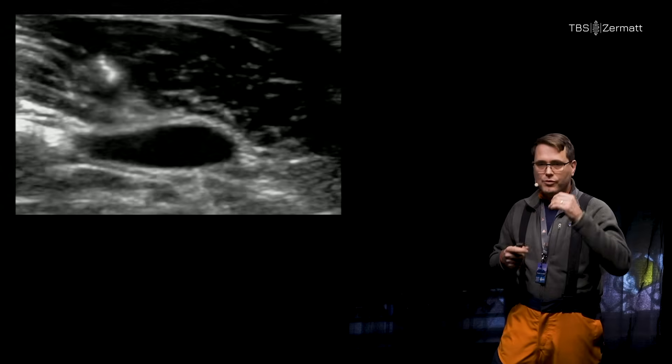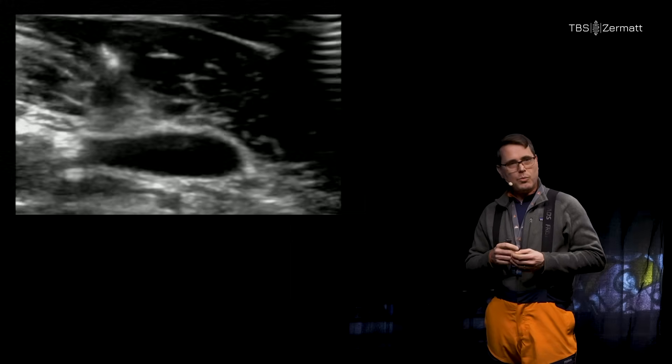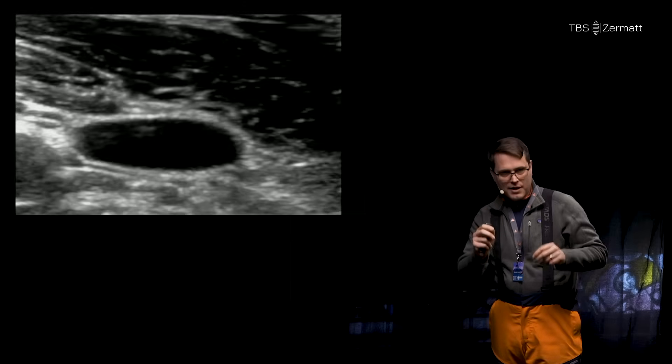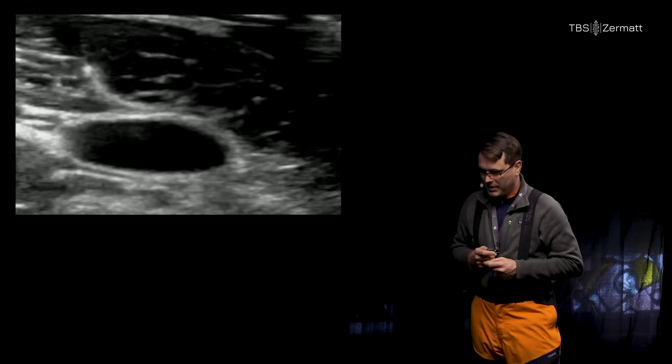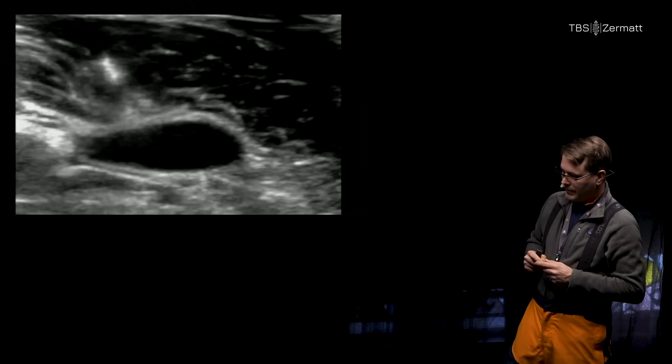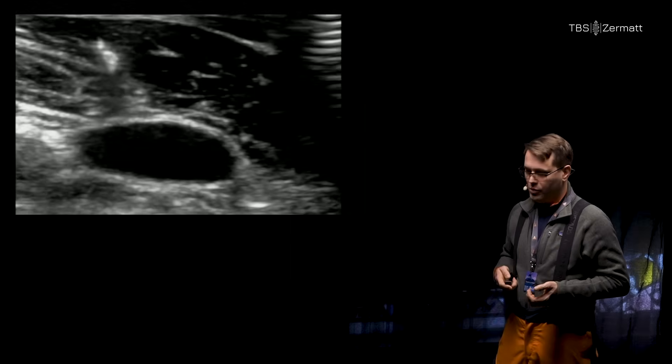The first step is moving beyond the short-axis view of the vein with the out-of-plane cannula visualization that is still very, very common. It may get the line in, but you do not know where the tip is. You may puncture the back wall, the lung, the artery, and in hypovolemic patients it can be very difficult to find the lumen.